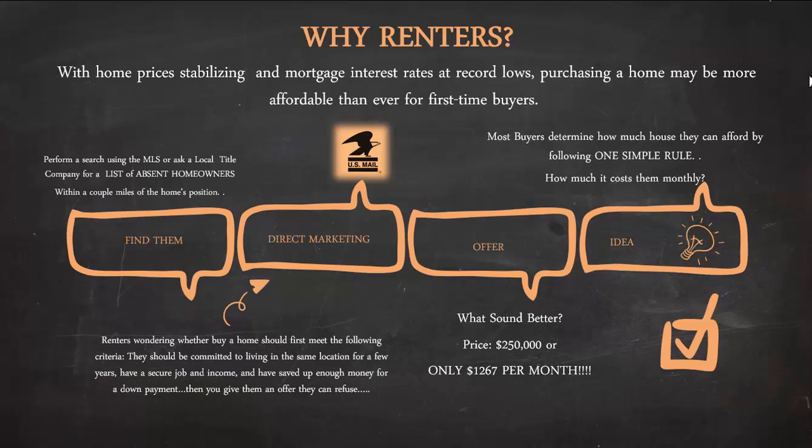Why should you be marketing to renters? With home prices stabilizing across the country, especially in Maryland, D.C., and Virginia, and mortgage interest rates at record lows, purchasing a home may be more affordable than ever for first-time home buyers. The key first step you must take to advantage of this is to find them — how do you find the renters you're going to market to when trying to sell a home?